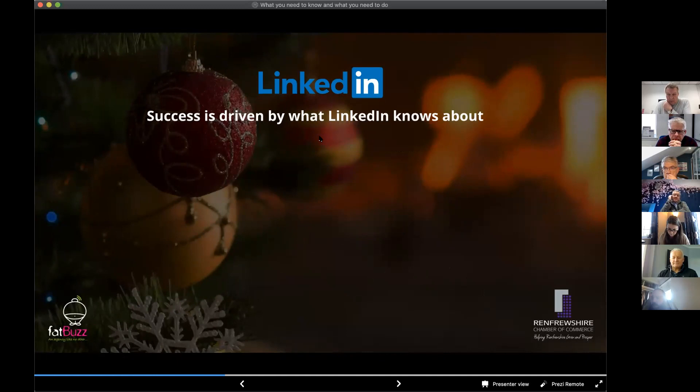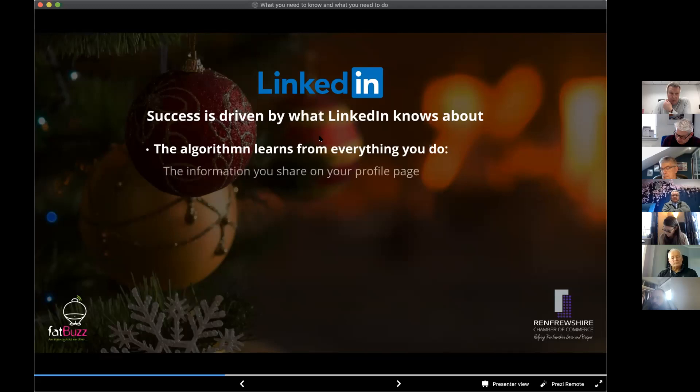Success is driven by what LinkedIn knows about you, and the more you tell LinkedIn, the more the algorithm will help you. The algorithm learns from every single thing you do — every action you take, it learns something more about you. The information you share on your profile page is critical because you're telling the algorithm about you, the types of things you're into, and the types of people that would be relevant for you to connect with. It also learns from who you connect with and who you follow.